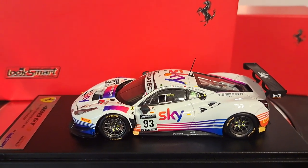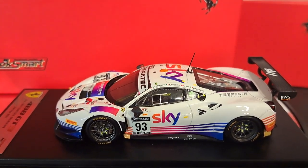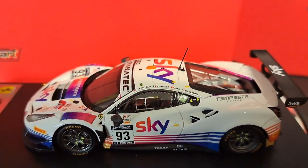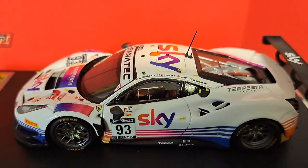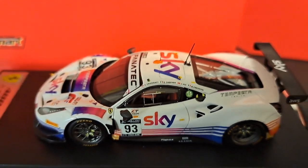This particular car is a Look Smart Ferrari. This is a 488 GT3. This has what I think is the most gorgeous livery — the Sky livery. Basically a plain white with blends of purple, pink, and orange. I mean, it is absolutely stunning.